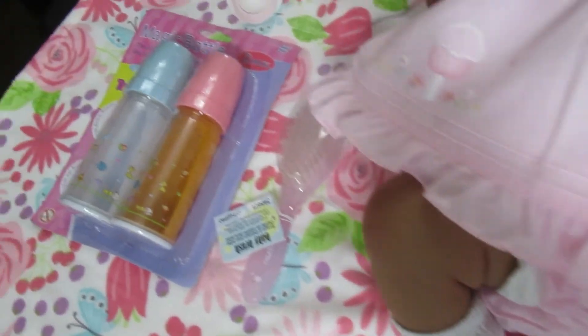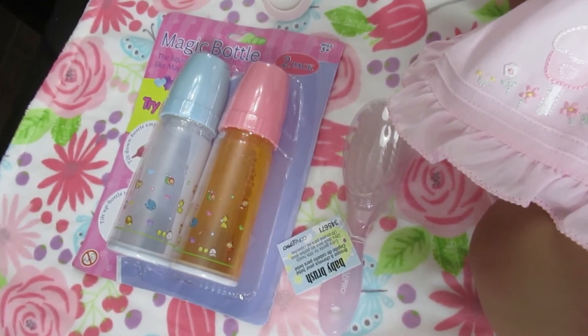We're giving you the bottles — it's the orange juice and milk, disappearing milk — so you're going to have fun with that.